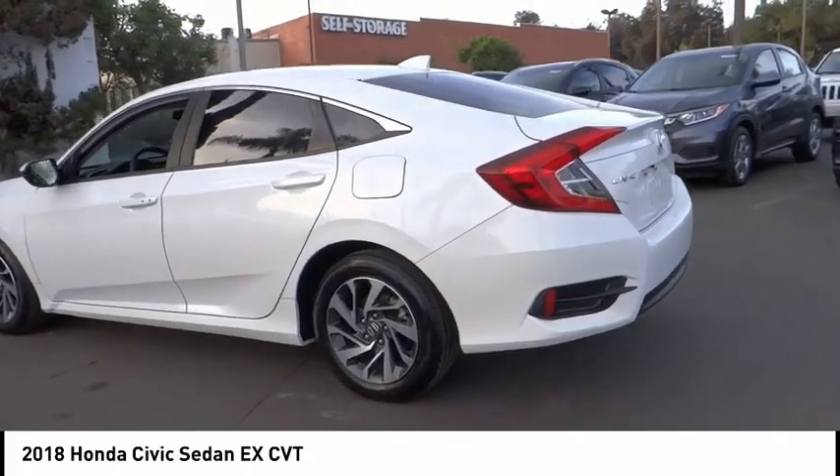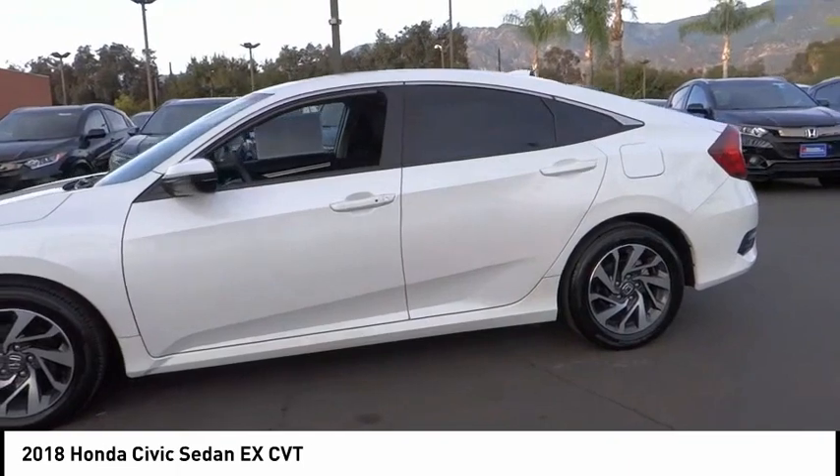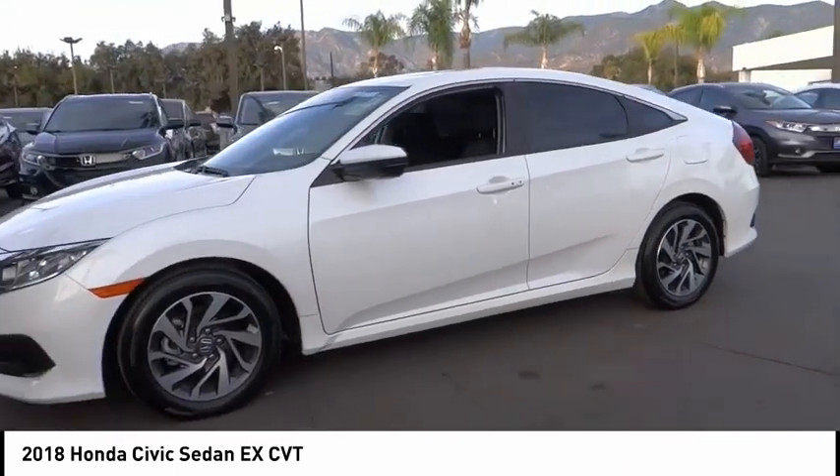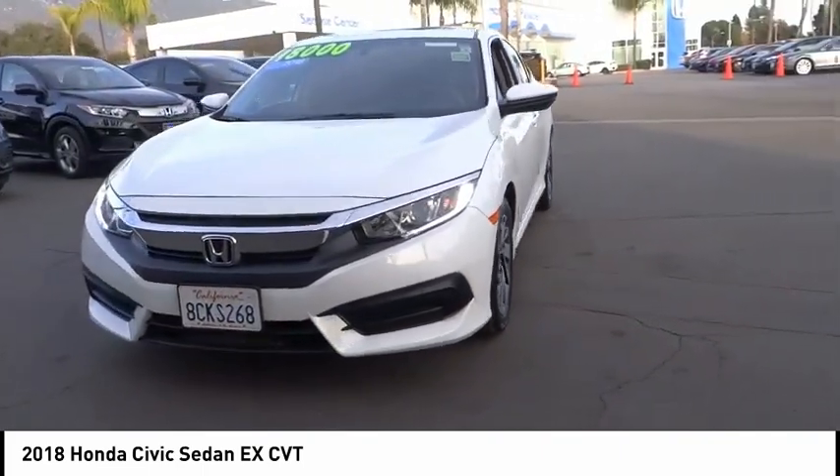Remote keyless entry, power moonroof, four-wheel disk brakes, speed control, rear window defroster, security system. Wouldn't you look great in this vehicle? Stop in today and see for yourself.